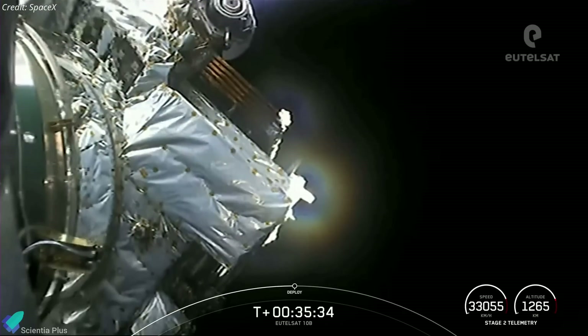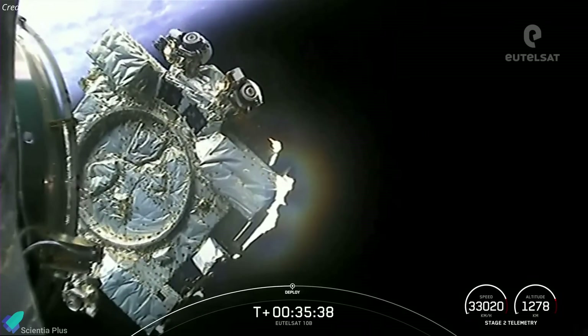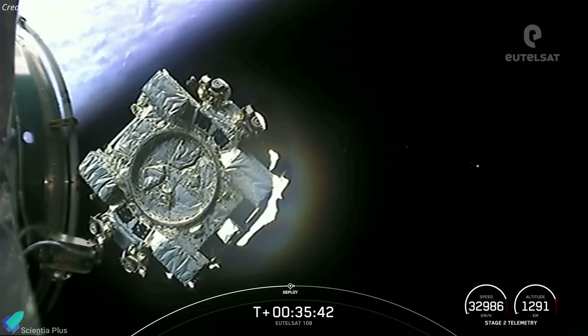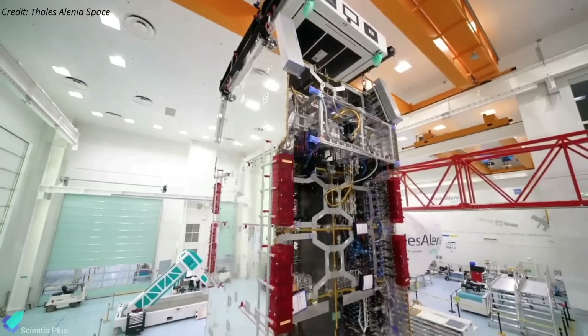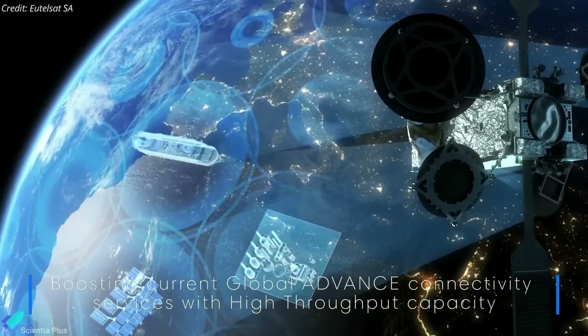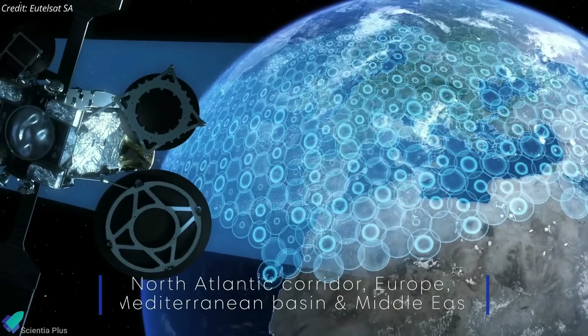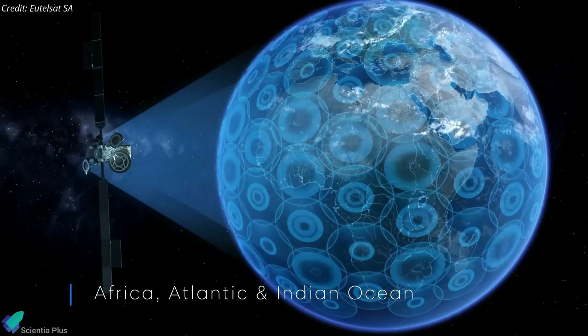The 5,500-kilogram Eutelsat 10B satellite separated 36 minutes into the mission, and the spacecraft system's checkout was then successfully completed over a period of approximately three hours. Built by Thales Alenia Space for Eutelsat Communications, Eutelsat 10B is an all-electric satellite that will provide maritime and in-flight connectivity service across the North Atlantic Corridor, Europe, Mediterranean Basin, Middle East, Africa, Atlantic, and the Indian Ocean.